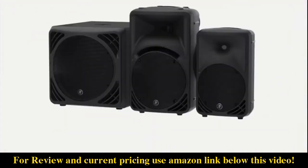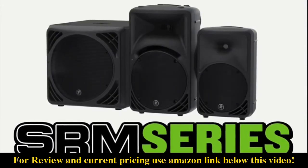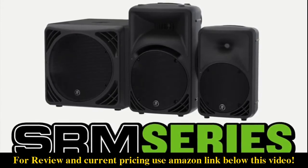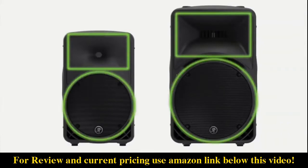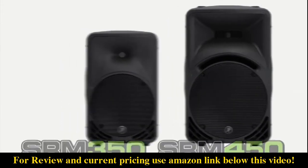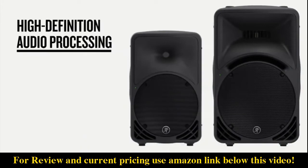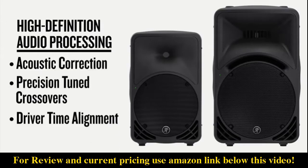The most proven powered loudspeakers in history, SRM portable series loudspeakers deliver professional sound quality and roadworthy built-like-a-tank designs that have made SRM a live sound legend. Equipped with custom high output drivers and powerful 1000-watt amplifiers, the SRM 350 and SRM 450 offer plenty of headroom for when things get pushed to the limit. Both models feature Mackie's high-definition audio processing utilizing patented acoustic correction technology, precision tuned crossovers, driver time alignment, and phase correction.